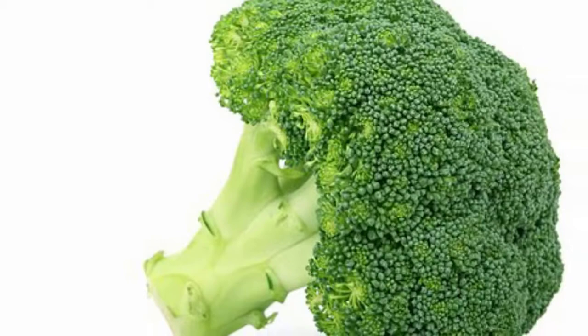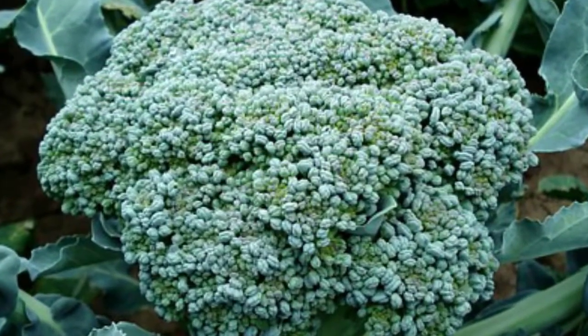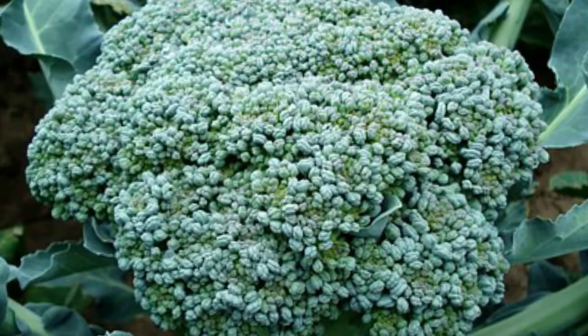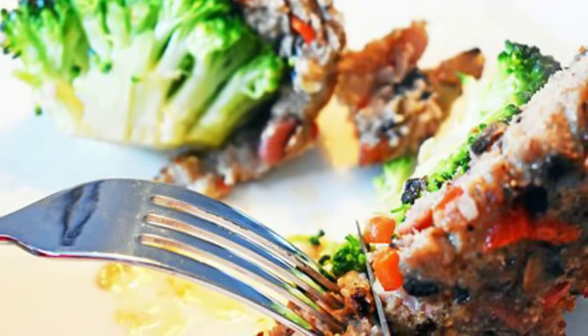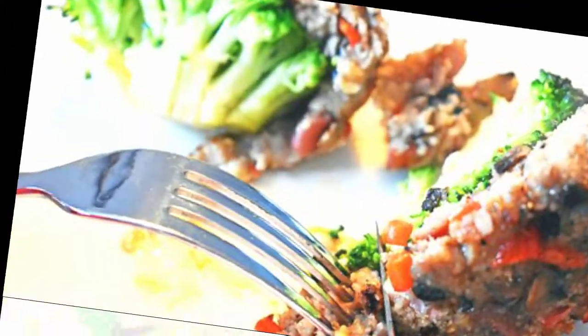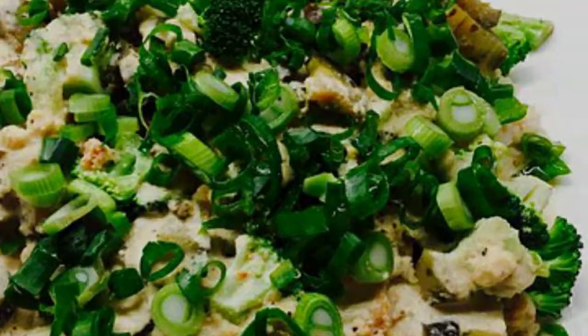1. Broccoli. Adding more broccoli to your eating routine assists with weight reduction since it's a low-calorie sustenance that tops you off rapidly. Broccoli supplements incorporate vitamin C, folic corrosive, calcium, and fiber which helps battle colon growth, diminish circulatory strain, avert coronary illness and considerably more.